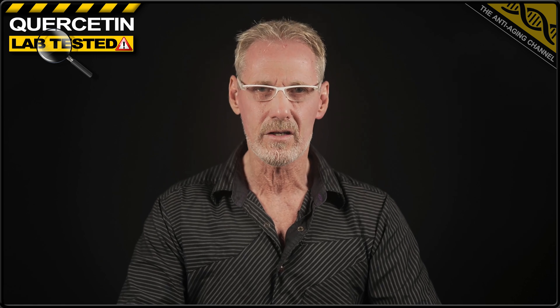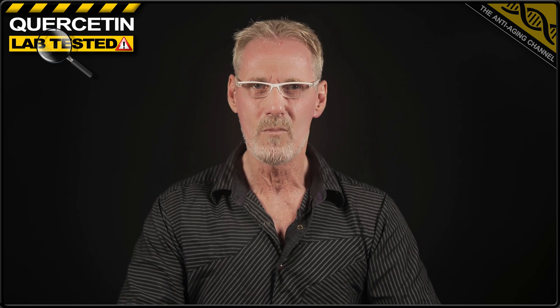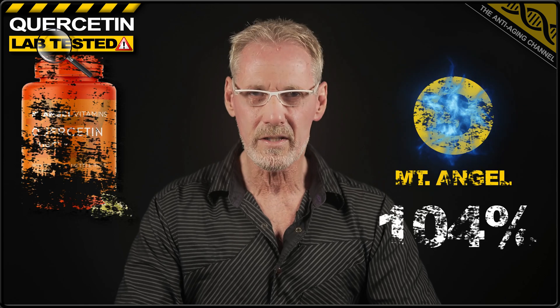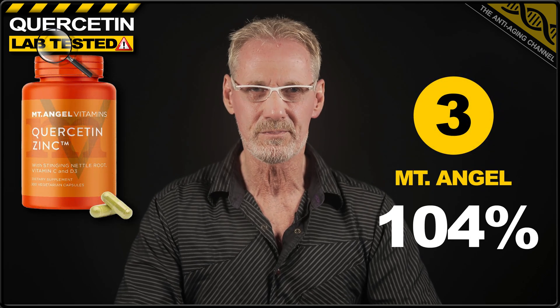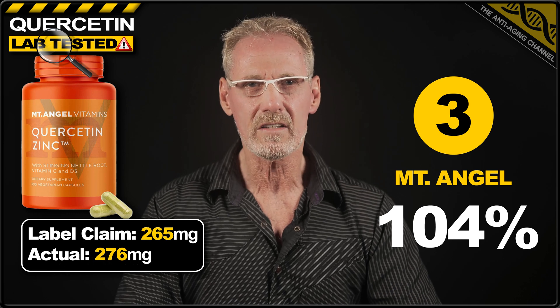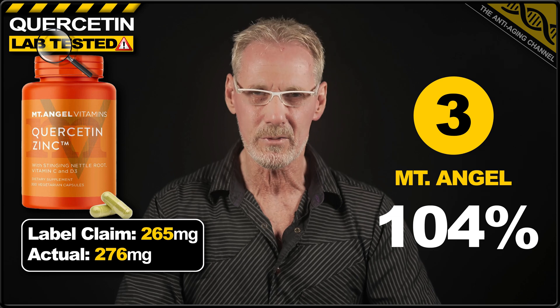Now, before I reveal the top three, all of which exceeded their label claims, I think it's important to mention that quercetin from both Doublewood Supplements and the brand Nassabi Ahava declared vegetarian cellulose capsules on the label, but were actually found to contain lower cost gelatin capsules. Make of that what you will. In third place, we have quercetin from Mount Angel Vitamins. With a label claim of 265 milligrams per capsule, the product actually exceeded this by 4%, delivering an average of 276 milligrams.